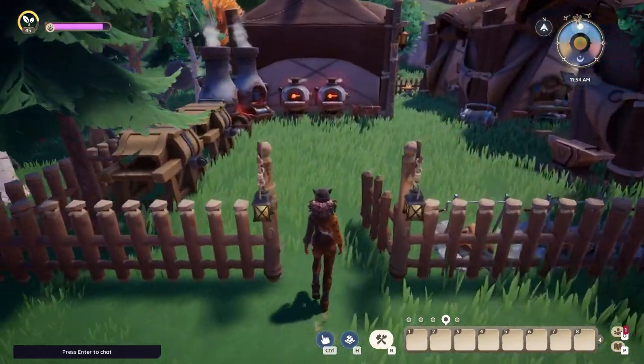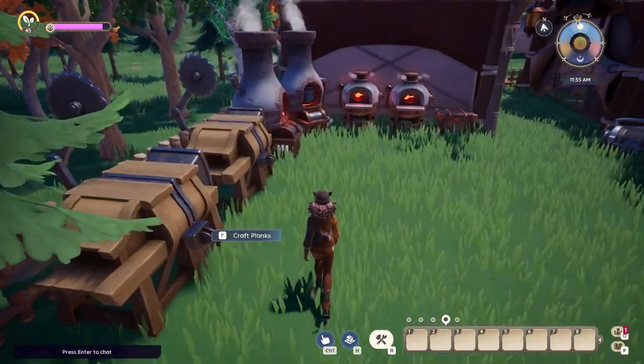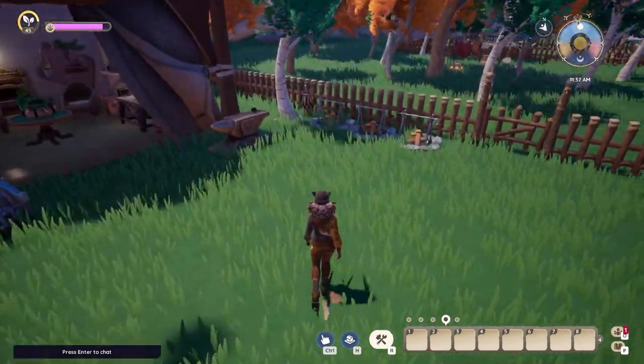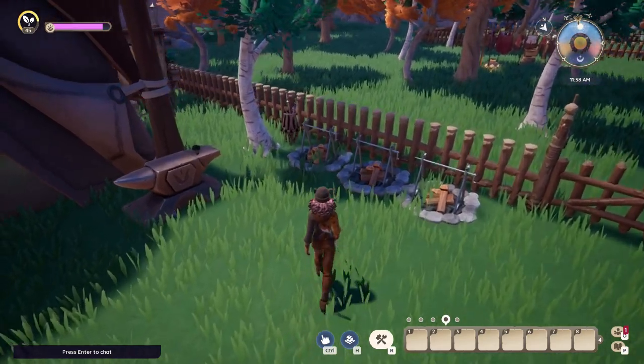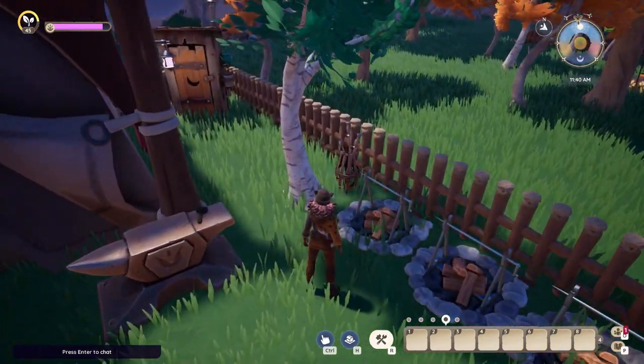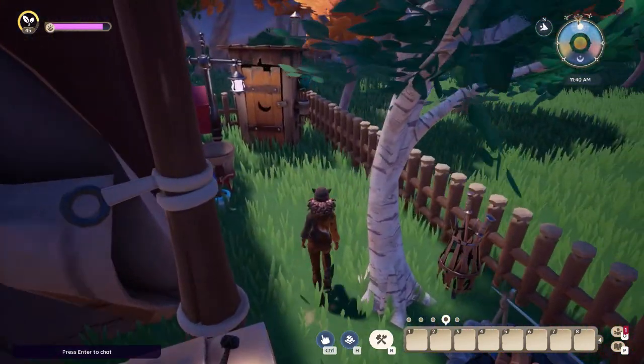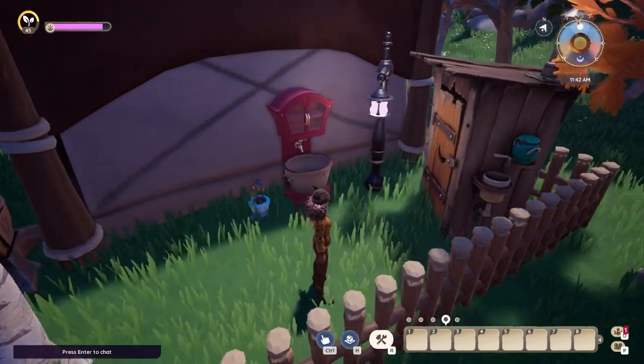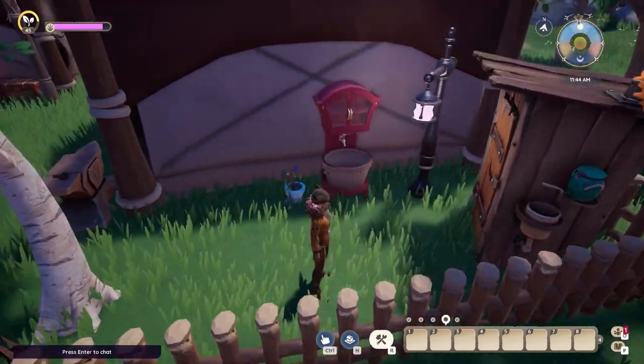Let's check the workers' area — today is their day off so no one is here. Over there we have some area to prepare their food and repair the tools. Here is the outhouse and sink to always wash their hands after, you know what.